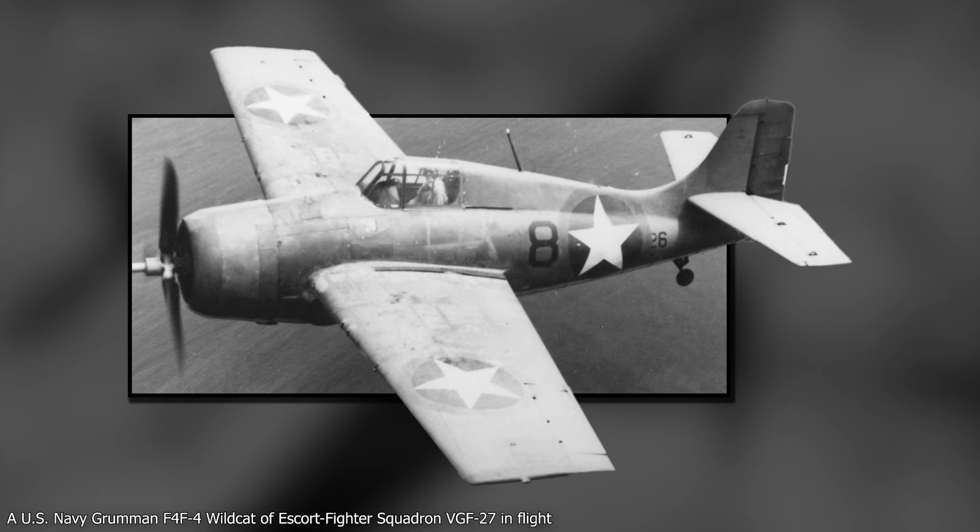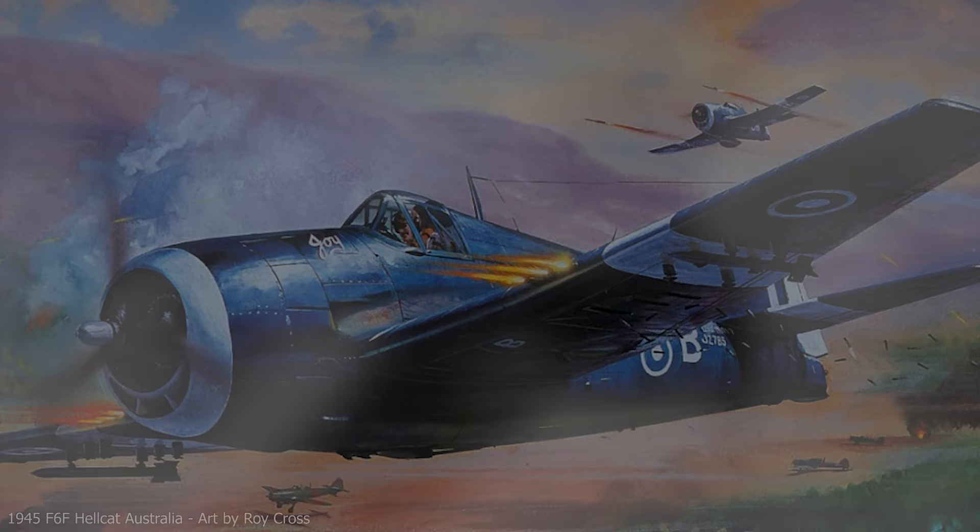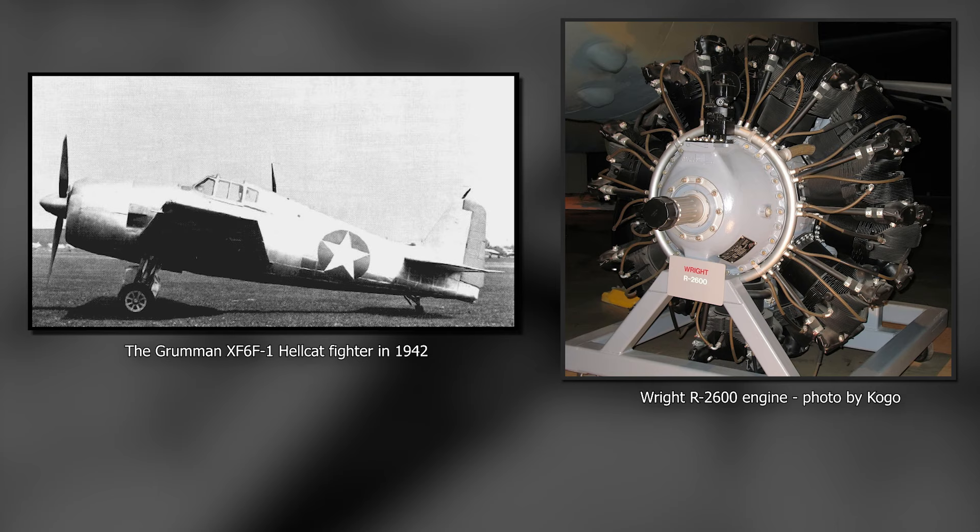The objective was to create a faster, more agile and better armed fighter while keeping the Wildcat's famous ruggedness. The first prototype flew on the 26th of June 1942, bearing a Wright R-2600 Cyclone engine that could develop in excess of 1,700 horsepower.